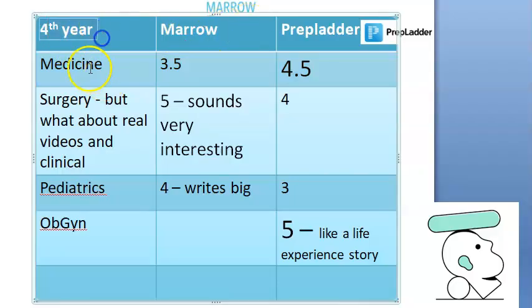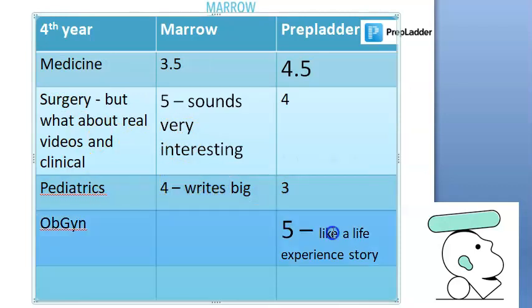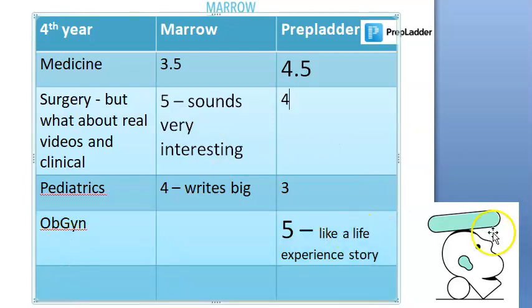For fourth year subjects, Medicine — everybody prefers PrepLadder. Surgery — people like Marrow a lot. Pediatrics — small differences. Gynecology — PrepLadder is preferred. It's your choice; you have to draw this line yourself.